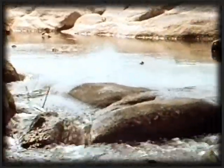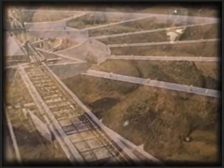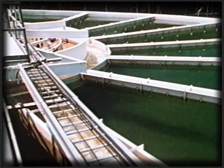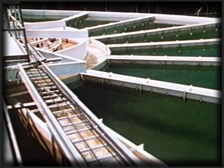We have to use water that may be laden with pollutants. In fact, we must often use the same water over and over again. That's why the science of water purification has become a cornerstone of modern life.